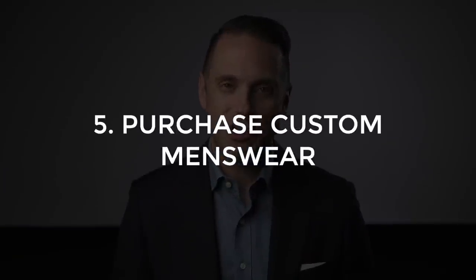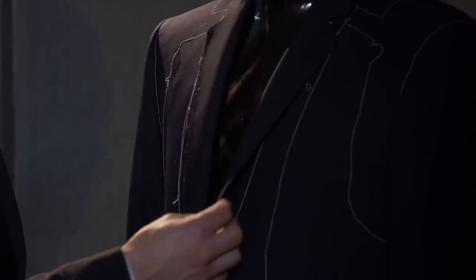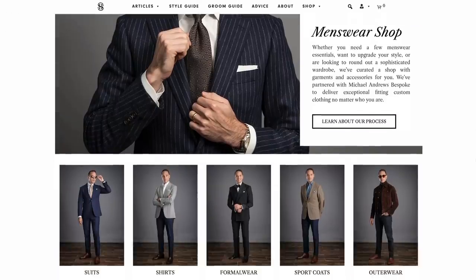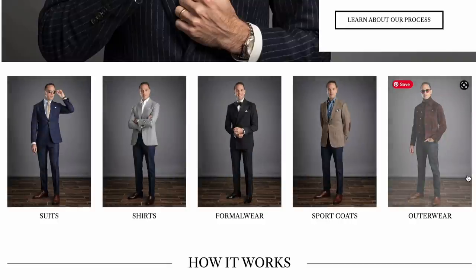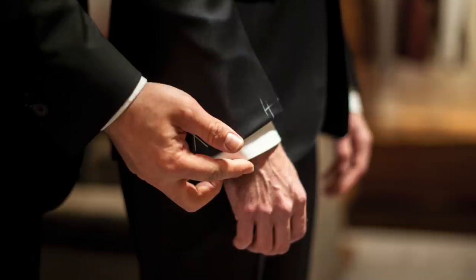Tip number five is to purchase custom menswear. There are several benefits to buying bespoke or made-to-measure menswear, especially if the alternative is going with a major chain store or fast fashion brand. Custom-made clothing doesn't have the same problem with overproduction. With custom tailored menswear, you can build a sustainable wardrobe that suits your preferences and fits exactly the way you want it to without contributing to excess waste. Many made-to-measure shops offer high-quality custom garments ranging from suits, jackets, shirts, outerwear, knitwear, shoes, and accessories. Because these garments are not mass-produced, you can be assured that every piece is made with the best craftsmanship and a focus on style and longevity.